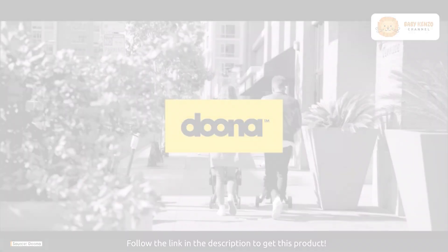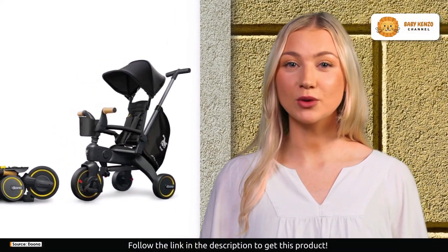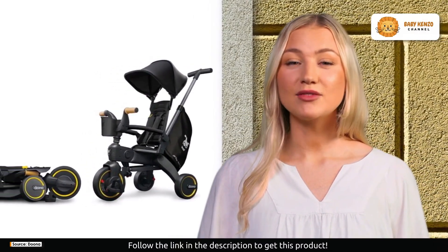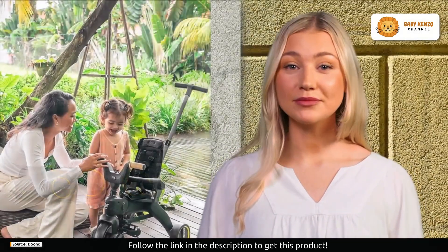With its unique and patented small fold mechanism, the Liki Trike transforms at the push of a button. No need for complicated assembly — it arrives ready to roll straight out of the box. This is convenience redefined.